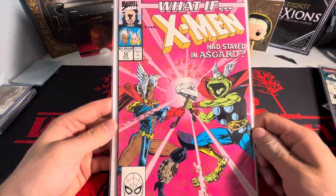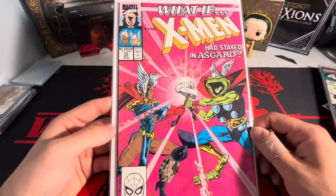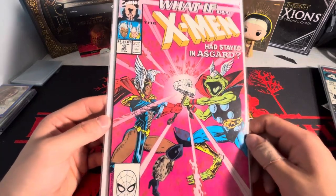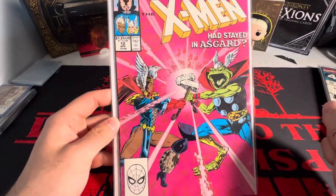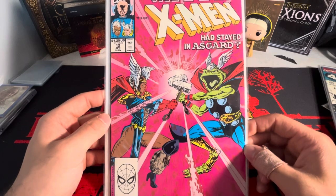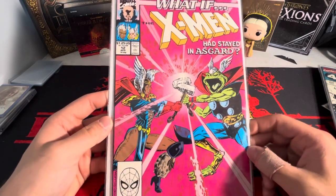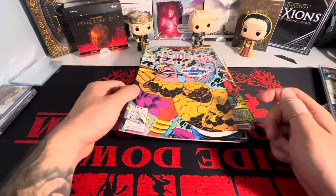And then a couple of What If books in this lot as well. This one's What If the X-Men had stayed in Asgard? We got Frog Thor on the front — that's a sick cover. We got Uatu up top. I actually finished the What If series and it was just a phenomenal series on Disney Plus. So I decided to pick up some of the books. I think there should be a season three coming out as well, which should be sick.